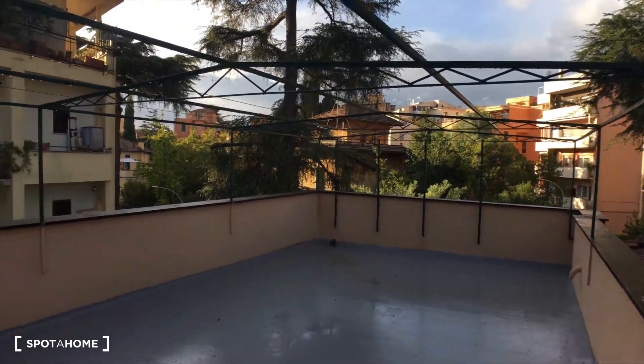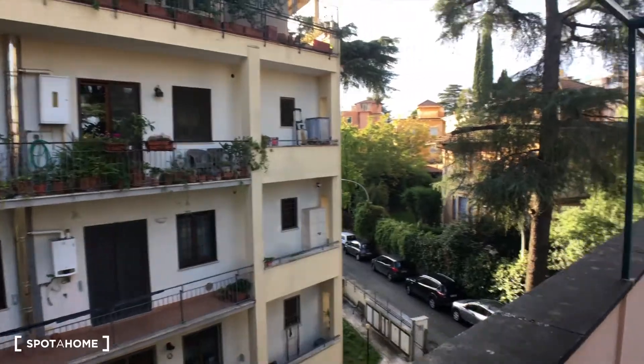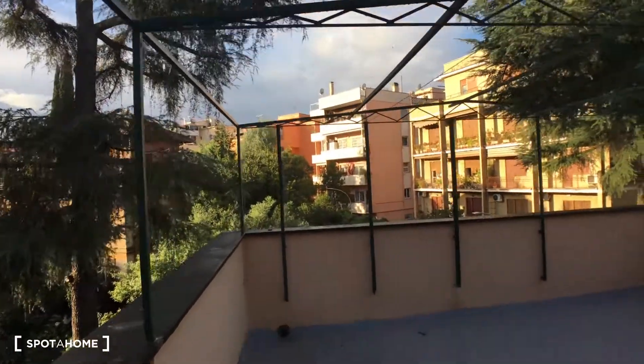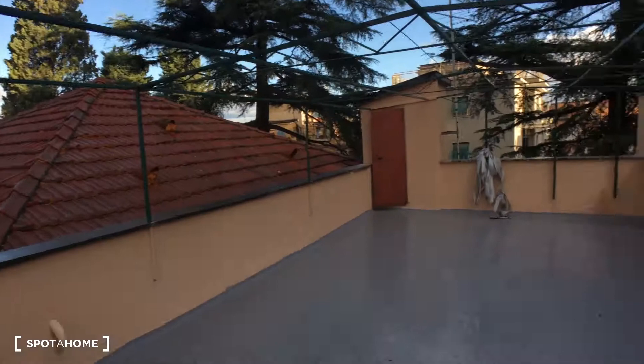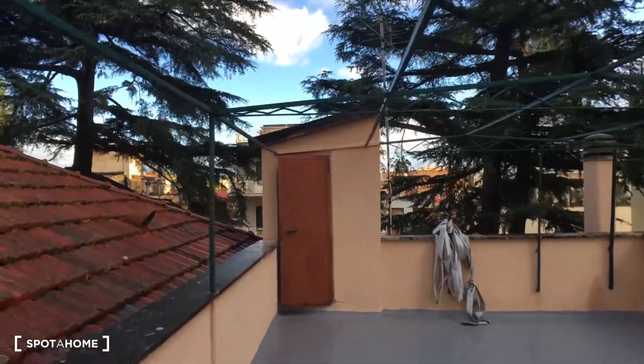It's a pretty nice terrace — you can see the street there. It's very, very spacious. So that's the terrace. Now let's go down.